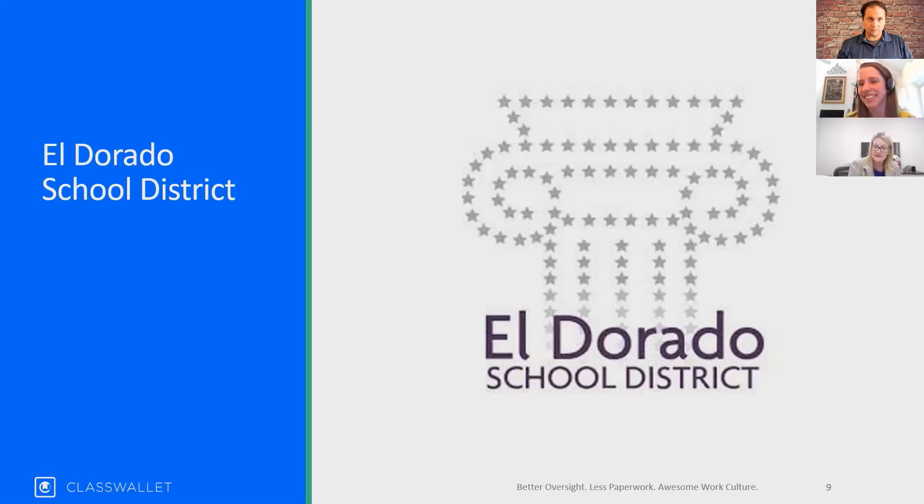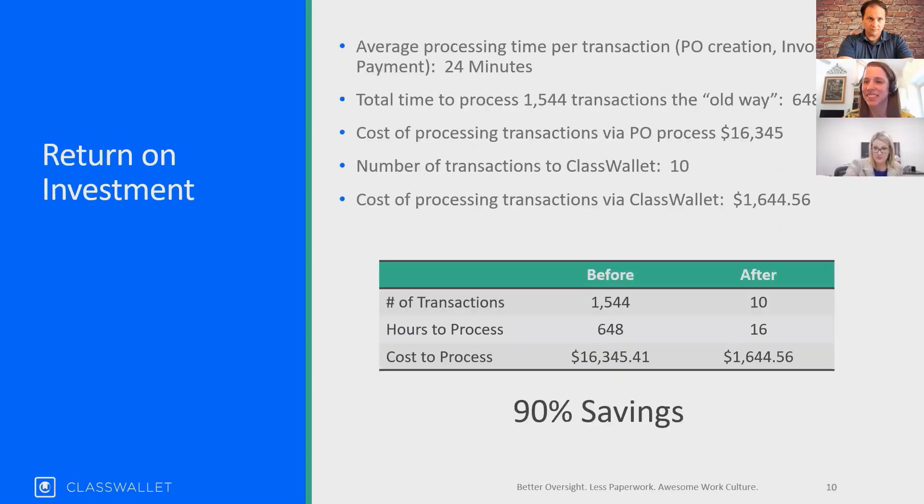I looked back to the 2018-19 fiscal year, just because I felt like that was the most recent real year we had. We had just over 1,500 transactions that relate to this specific budget, which is the state mandated money — that is all that we used ClassWallet for this year. We will be expanding it next year because we love it so much. But this year, as opposed to the 1,544 transactions, we had a transaction to send the money to the company, and then we booked eight journal entries. So we went from 1,544 transactions to less than 10.